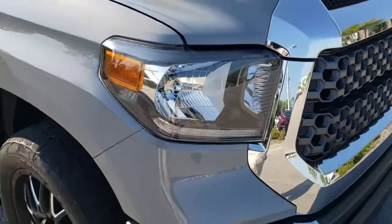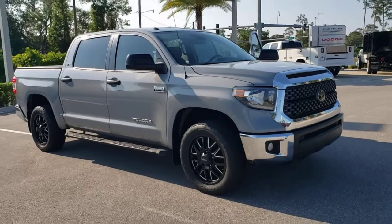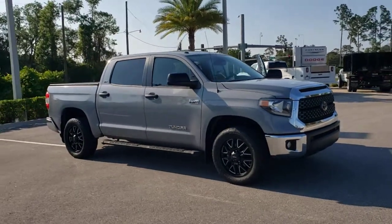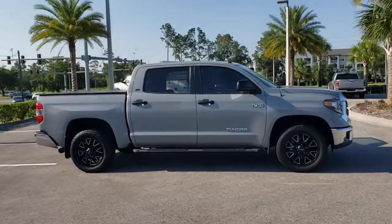Look no further than the 2019 Toyota Tundra. With less than 30,000 miles on the odometer, this vehicle stands out from the rest. You deserve a ride that was designed with your needs in mind.